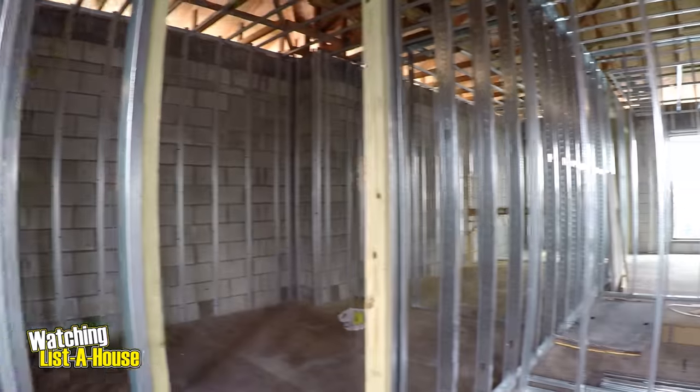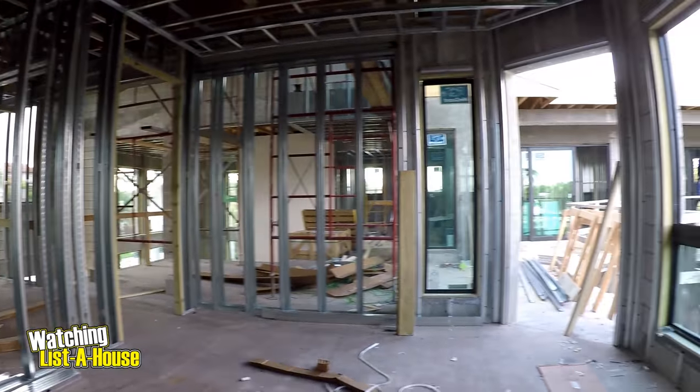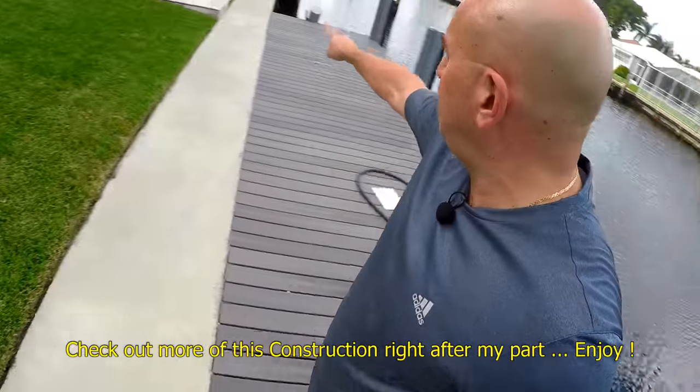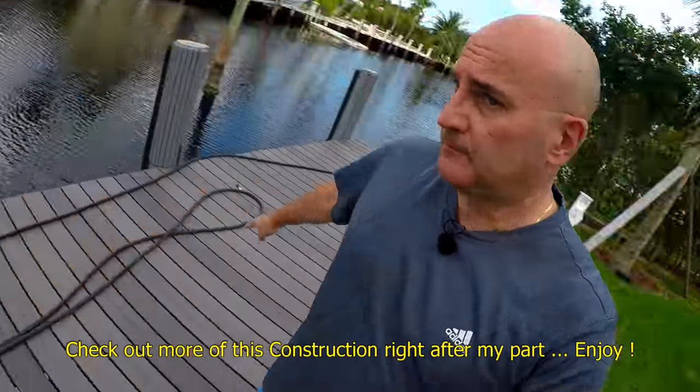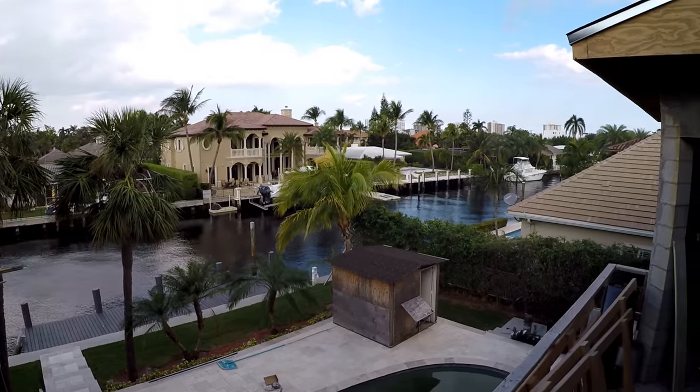The house will be five bedrooms, five baths, and two half baths — a really nice, substantial house. It's going to be big: 7,000 square feet to be exact. It has 85 feet of waterfront, and you have a dock, so you can park a nice big yacht there if you like.